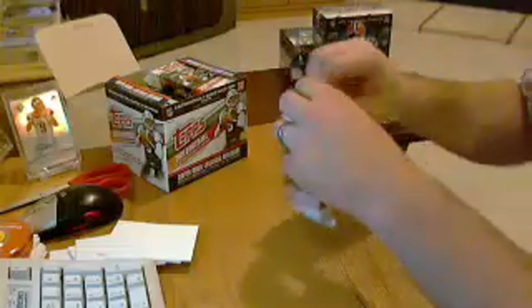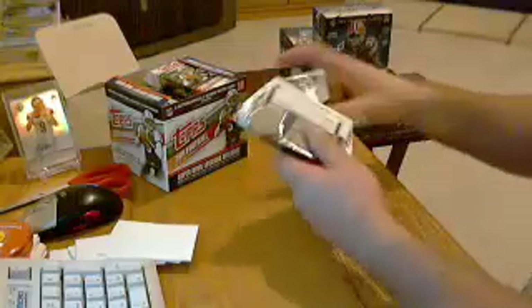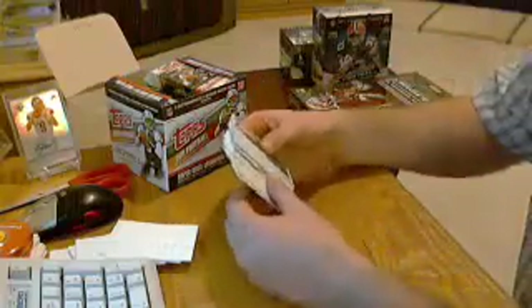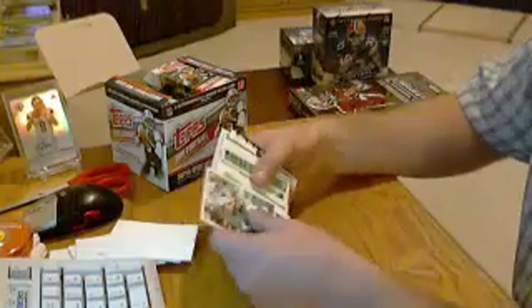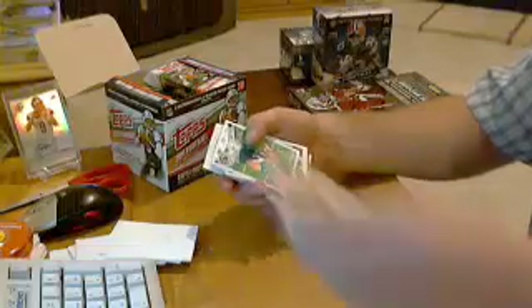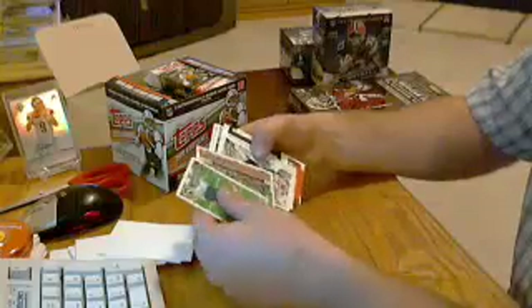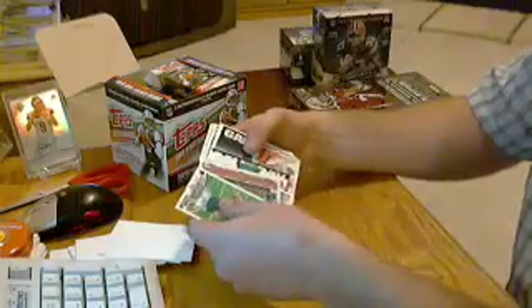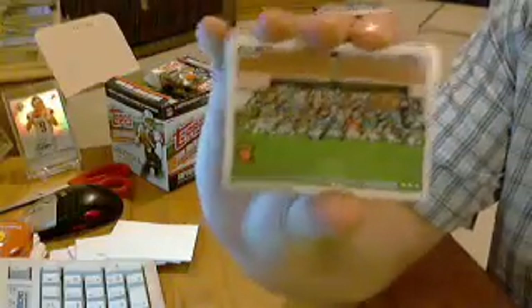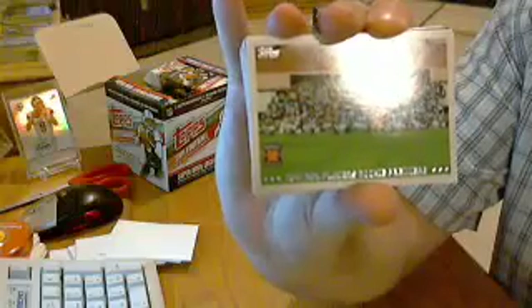Pack number one. So I know there's base all the way on — nope, they're all rookies on the back. Let me peel off all the base on the front. Looks like the rookies start here. Rookie for the Jaguars, Blaine Gappert. I have a rookie photoshoot card, so that one will have to be randomed.